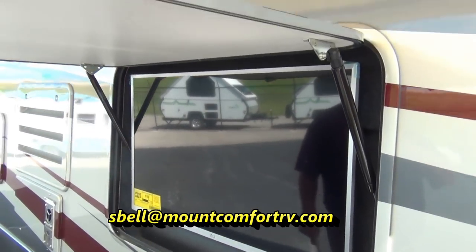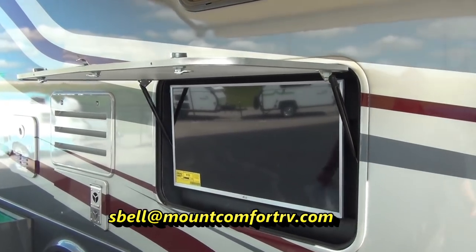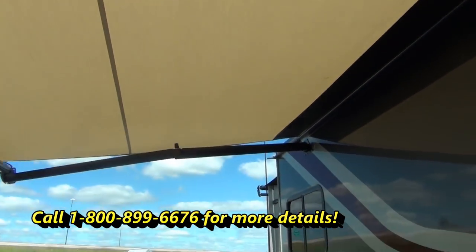With this particular model, we do have the exterior TV with the Furion soundbar. So if you're out tailgating or you want to do a campfire underneath the awning, you can watch a Disney movie or just whatever you choose to do.